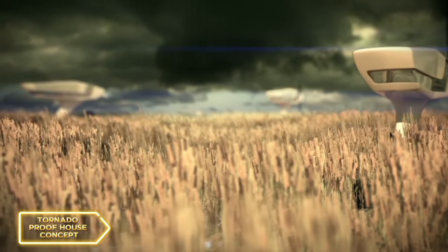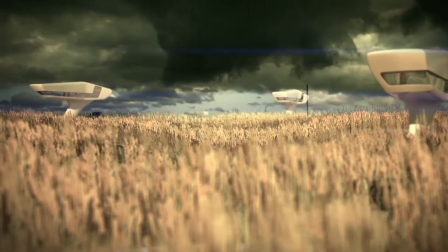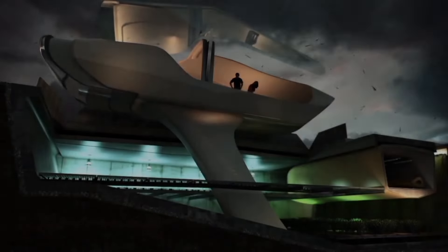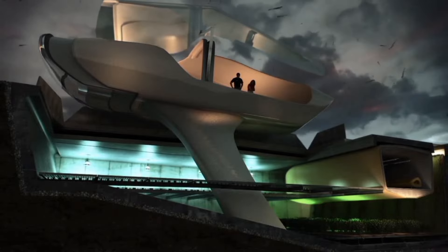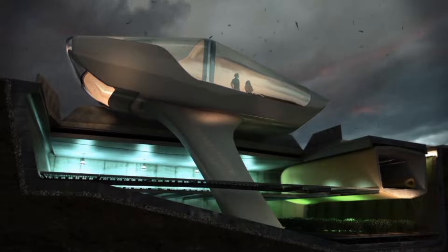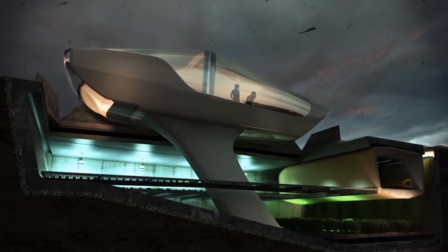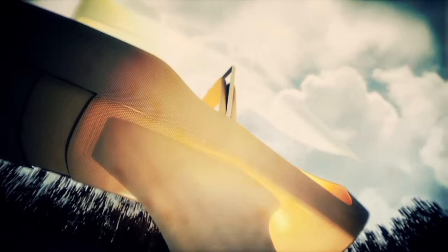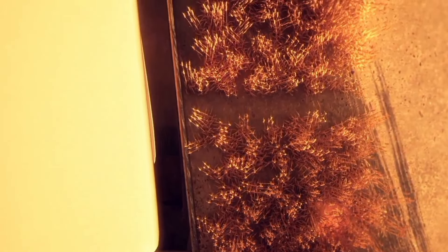Tornado Proof Houses. As we all know, tornadoes can cause massive destruction and devastation, leaving communities in ruins. But what if there was a way to create homes that could withstand the force of a tornado? That's exactly what a team of architects and engineers have been working on. These tornado-proof houses are designed to be incredibly resilient, with specially reinforced foundations and walls that can withstand high-speed winds and flying debris. The goal is to provide a safe haven for families during tornado season, giving them peace of mind and protection from the destructive forces of nature.